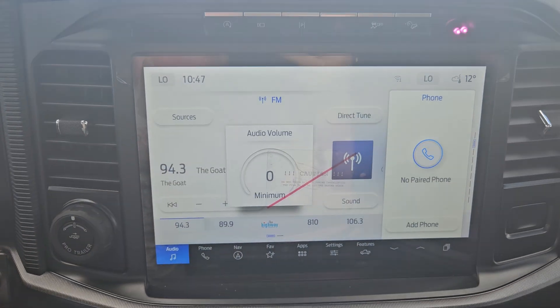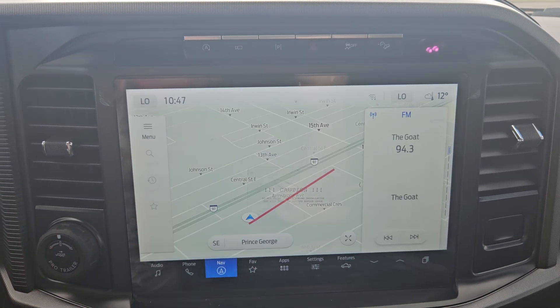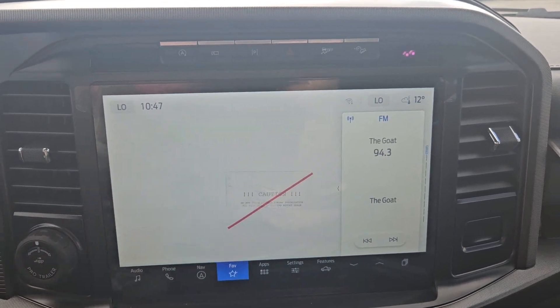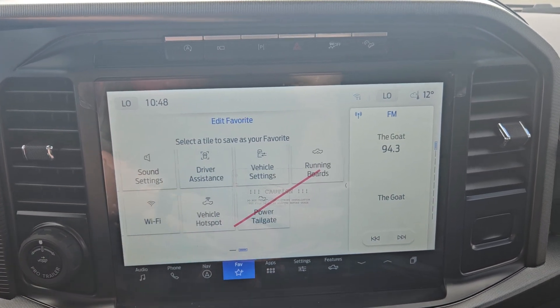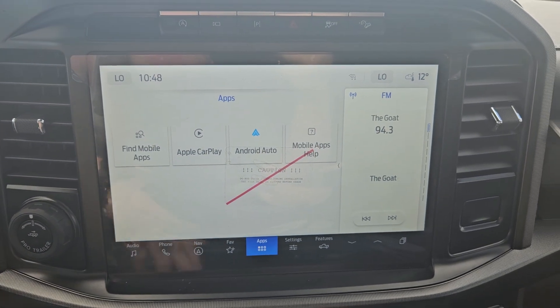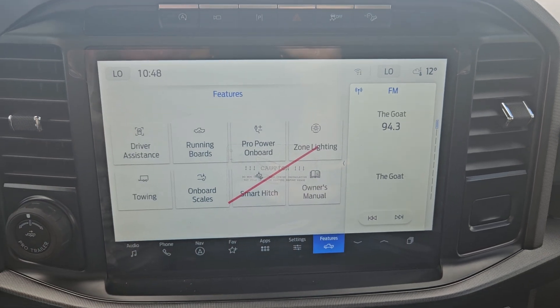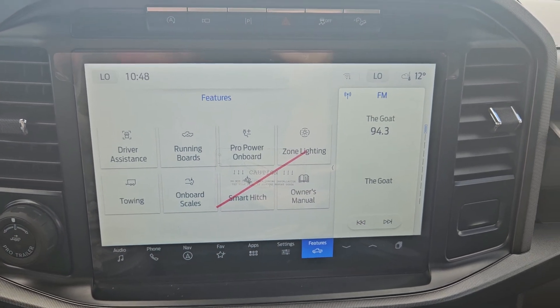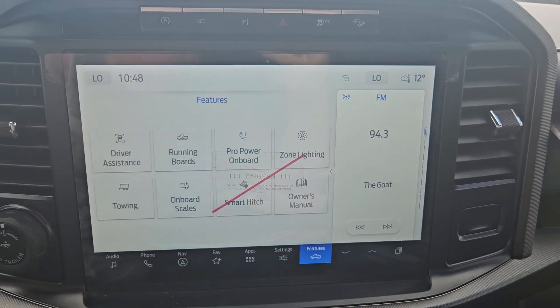We also have our radio, which has Sirius XM capabilities, your phone, navigation of course, your favorite apps which you can select from here, pro power onboard, Wi-Fi, and vehicle settings. Any apps you may have downloaded, there's Apple CarPlay, Android Auto, general settings, and your vehicle features such as your running boards, pro power onboard, onboard scales, smart hitch, and so on.